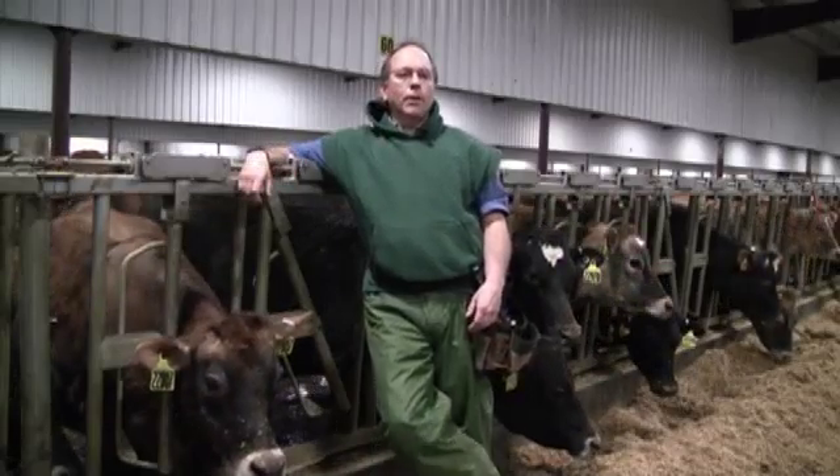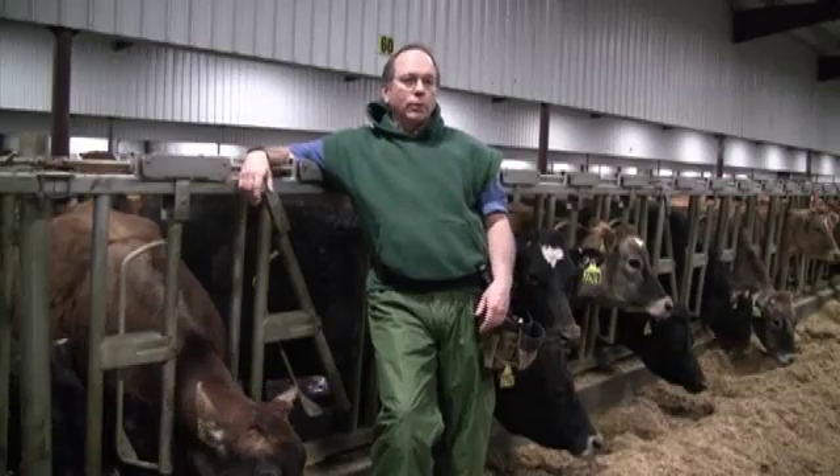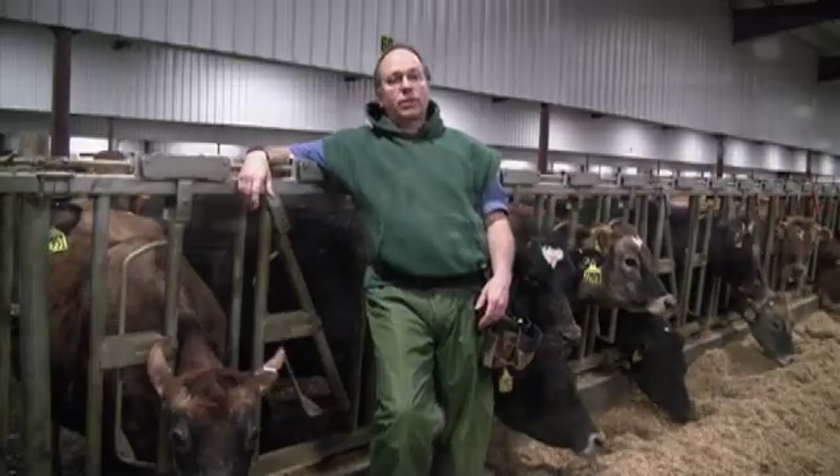The students that come here to New Sweden Dairy for the clinical rotation or the reproduction rotation are in their senior year, and they're taking a series of 26 two-week rotations. It's an optional rotation, and there's a course description — this looked like something that was really interesting, so I signed up and I'm very glad I did.